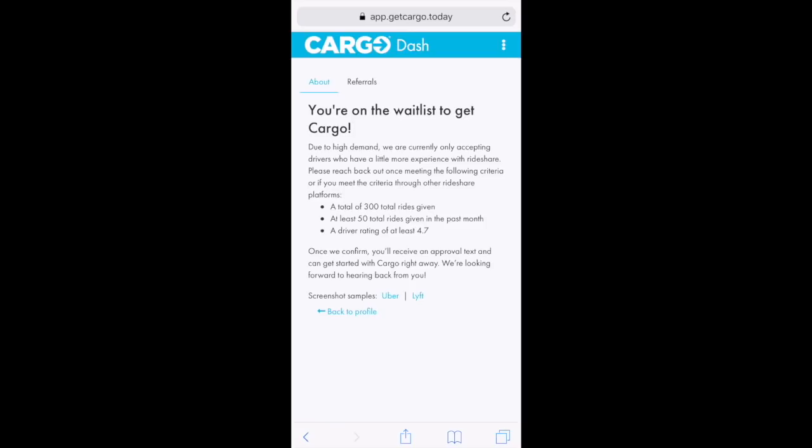'Please reach back out once meeting the following criteria, or if you meet the criteria on other rideshare platforms: a total of 300 rides given, at least 50 total rides given in the past month, and a driver rating of at least 4.7.' I meet all this criteria, but I drive exclusively for Lyft.